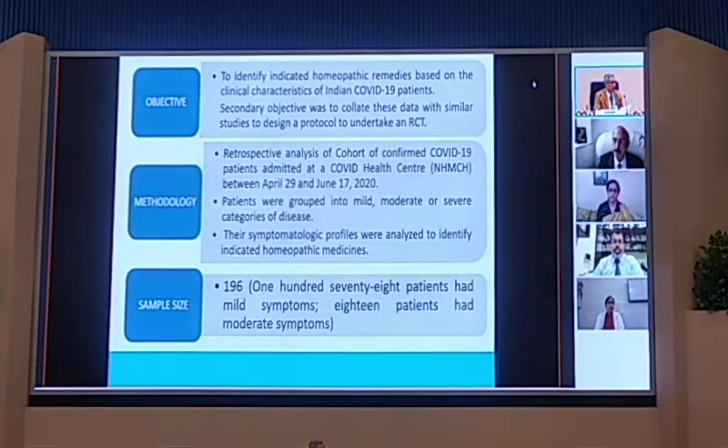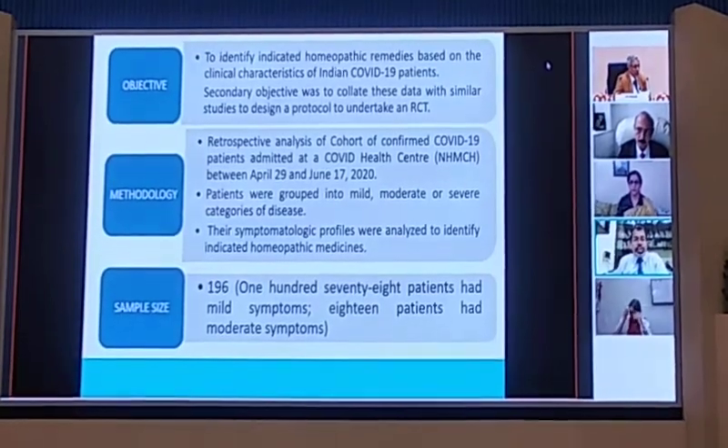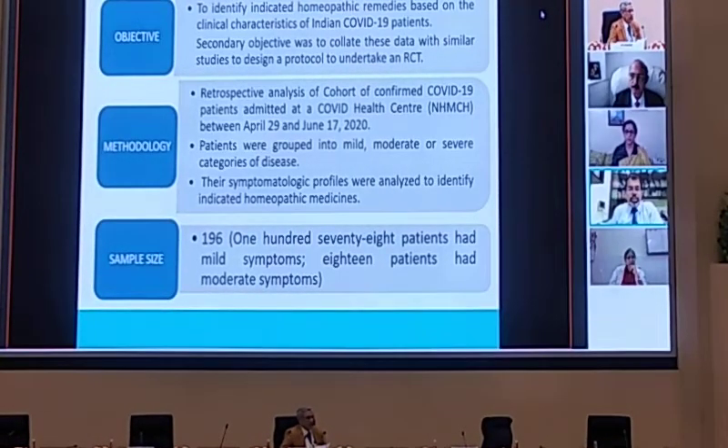To briefly highlight the objectives of the study: the primary motive was to identify the most probable indicated homeopathic remedies on the basis of clinical characteristics of admitted patients. The second objective was that this was a stepping stone to conducting randomized controlled trials, so we were primarily looking to analyze the group of medicines that would be put to RCT in future research. This was a retrospective study of RT-PCR-confirmed patients admitted between 29 April and 17 June. Patients were categorized into mild, moderate, and severe degrees depending upon WHO guidelines.